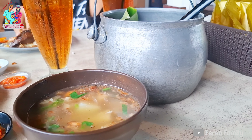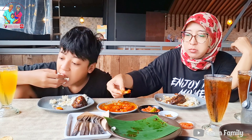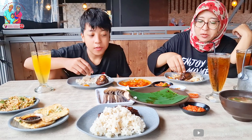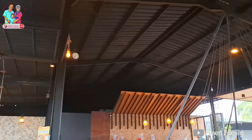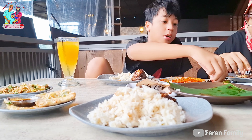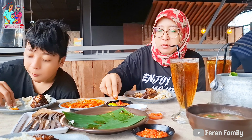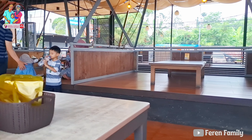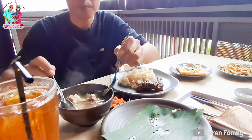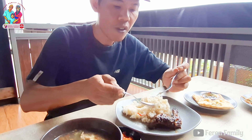Sop iga di sini tuh enak ya, dan menu yang lainnya pun tak kalah enaknya. Jengkol baladonya tuh mantap sekali. Dan ini sop iga, potongan dagingnya tuh enggak pelit loh. Dan untuk rasa, jangan ditanya deh, cukup segar dan enak sekali.